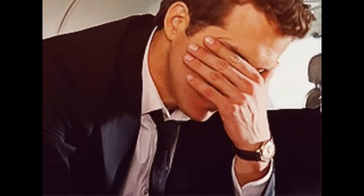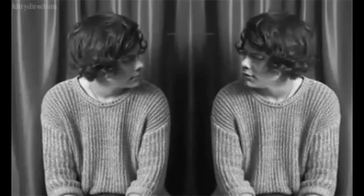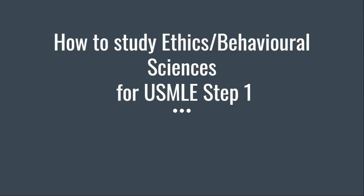I know the feeling that you get while solving most of the ethics and behavioral sciences questions in Step 1. All the answers look and feel exactly the same. You get the feeling that all of the answers can be correct. In this video, I'll share my strategies regarding how to get through such a question and what are the best books and resources for studying ethics for Step 1.